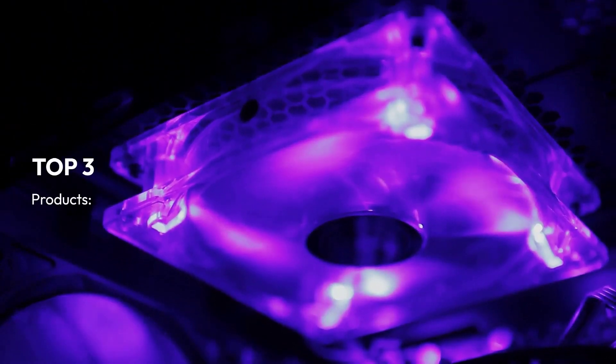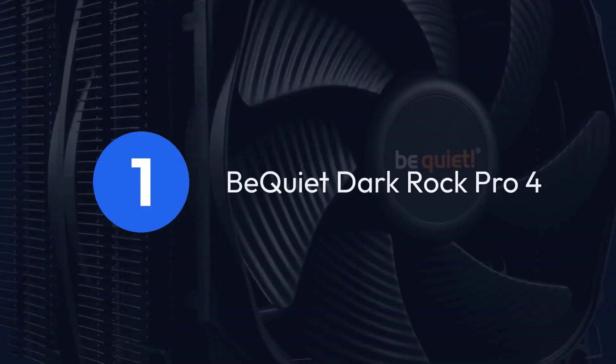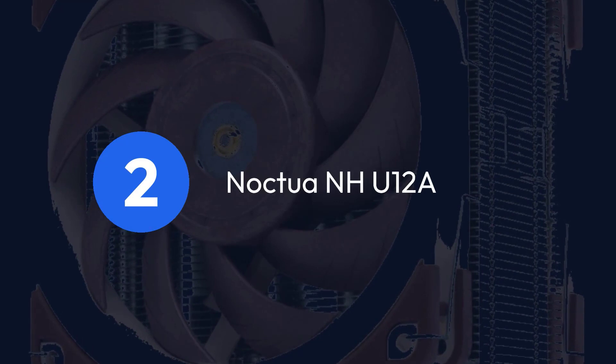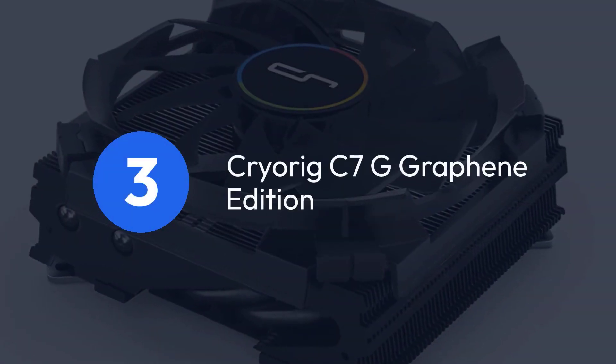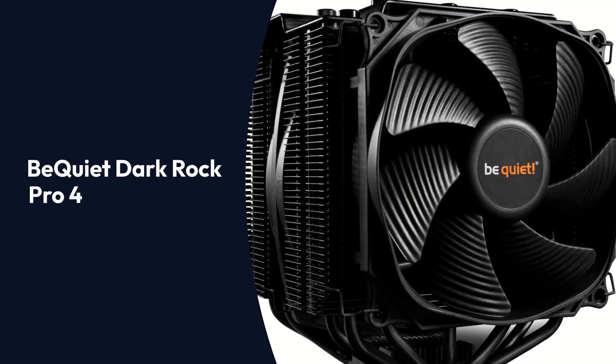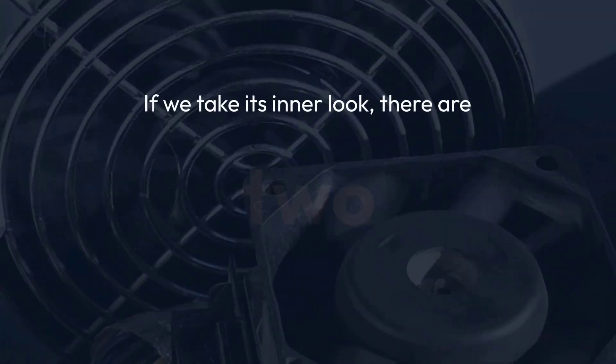Top 3 Products: 1. Be Quiet Dark Rock Pro 4, 2. Noctua NH-U12A, 3. Cryorig C7G Graphene Edition.